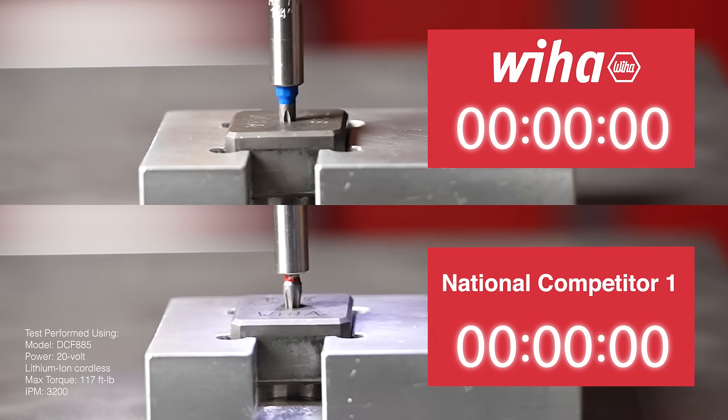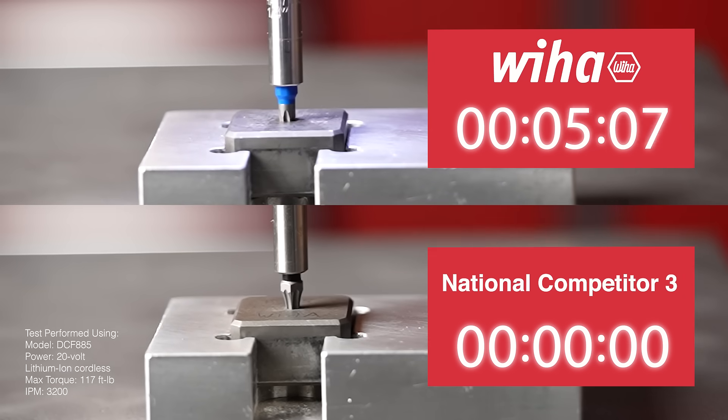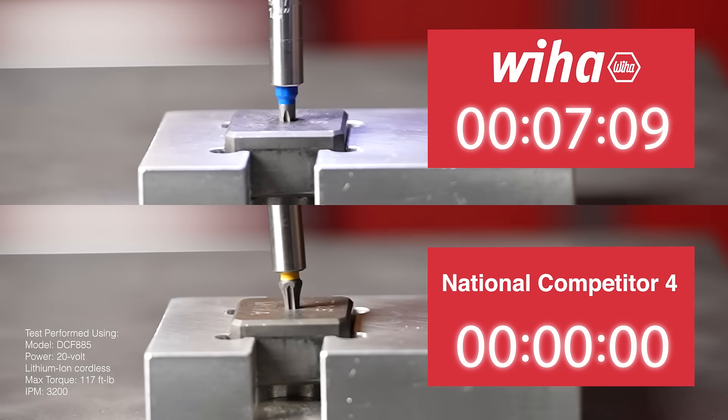On top, that's our Terminator Blue 1-inch T25 bit holding firm. Underneath, watch our competitors' bits snap and strip one after another.